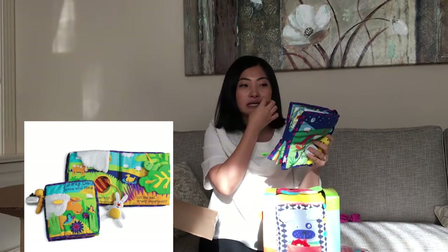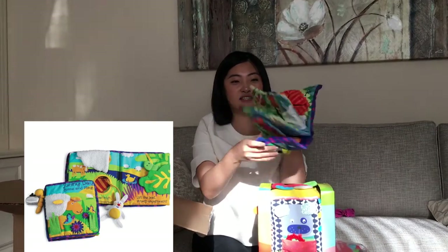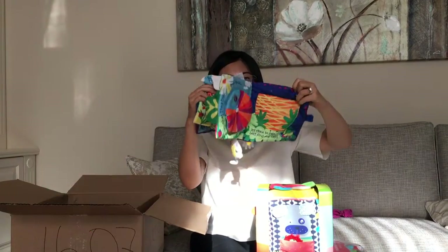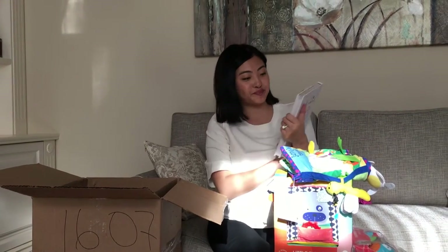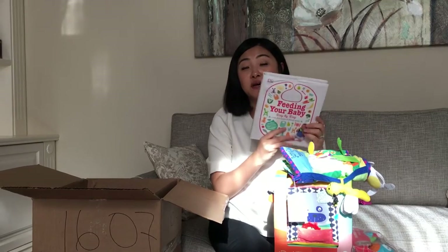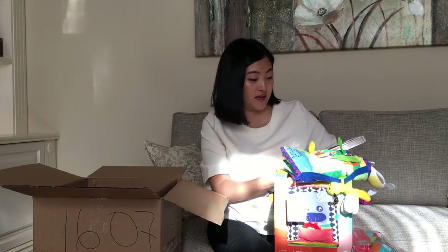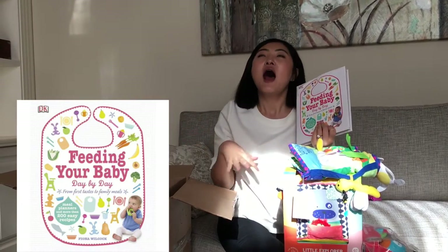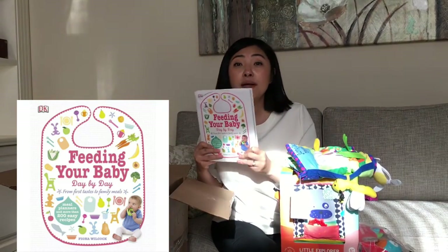I got a book, it's called Sunny Day Come and Play. It's very colorful. I also got a book because Emma's gonna start eating solids — it's called Feeding Your Baby Day by Day, because I always hear mixed thoughts about when to feed baby solid food and stuff.